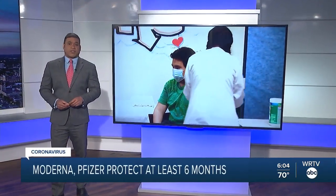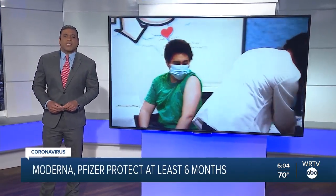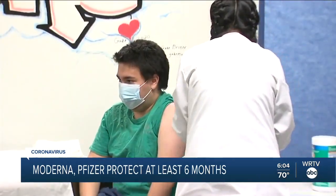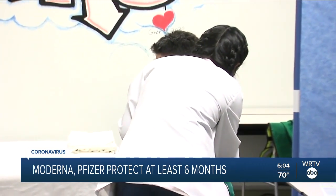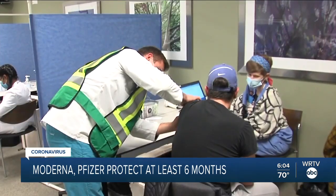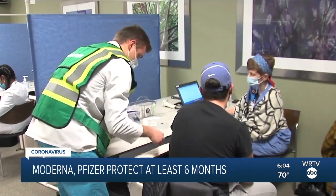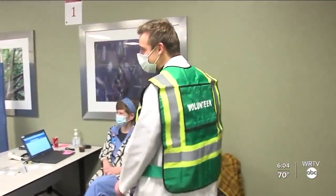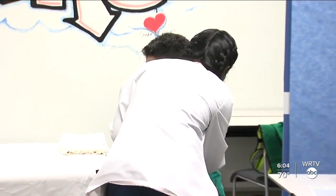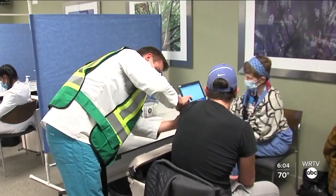Both Moderna and Pfizer vaccines give protection against COVID-19 for at least six months, according to new research, but experts say protection could be even longer than that. Clinically, people vaccinated as part of the Moderna and Pfizer trials continue to do well and avoid infection. Dr. Cole Beeler with IU Health says that interval will continue to be updated as time goes on. It seems like immunity provided through the vaccine lasts much longer than the immunity of those who have caught COVID-19 naturally, and he fully expects this research to continue as the months progress.